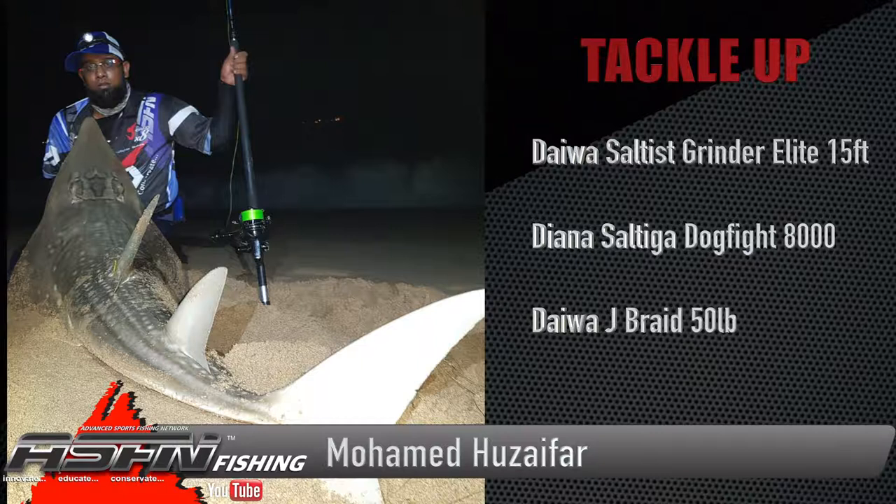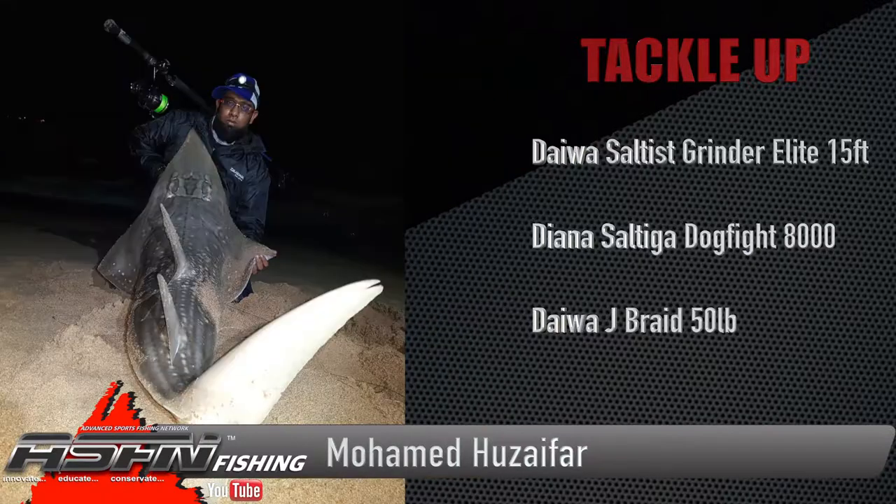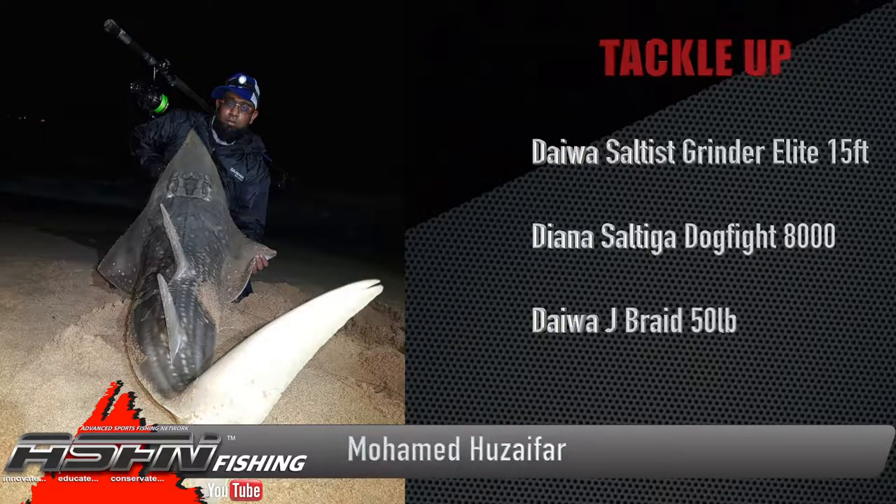He made use of the drop in the barometer to go target some bigger sandies — a species he'd been after to get a new PB — and did just that, putting his Saltiga Dogfight and Daiwa Saltus Grind Elite 15-foot to the test.